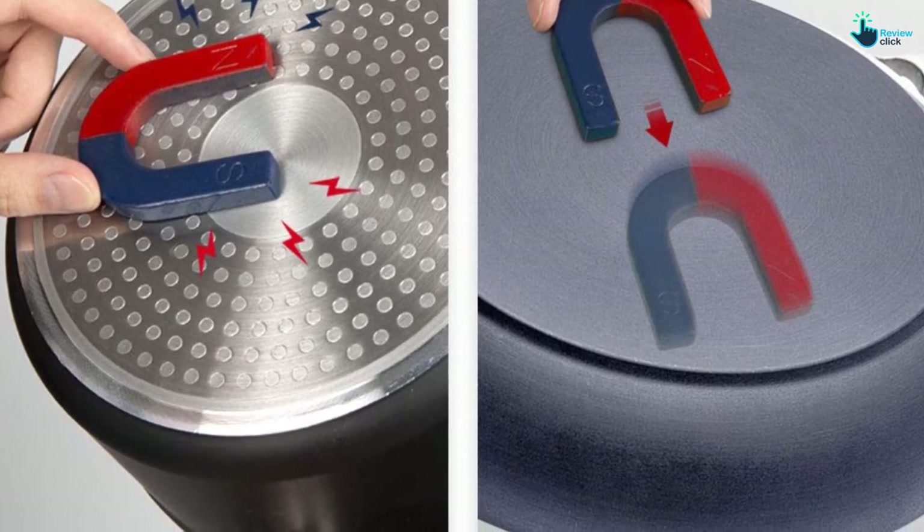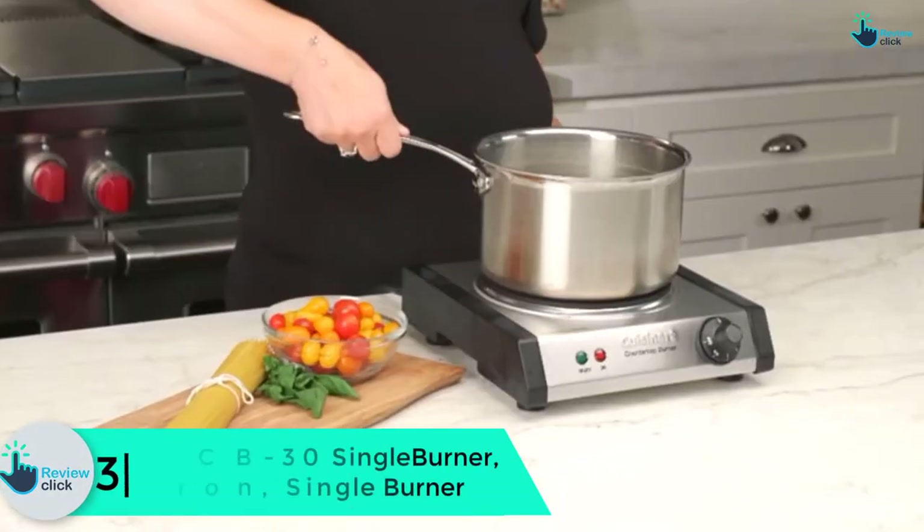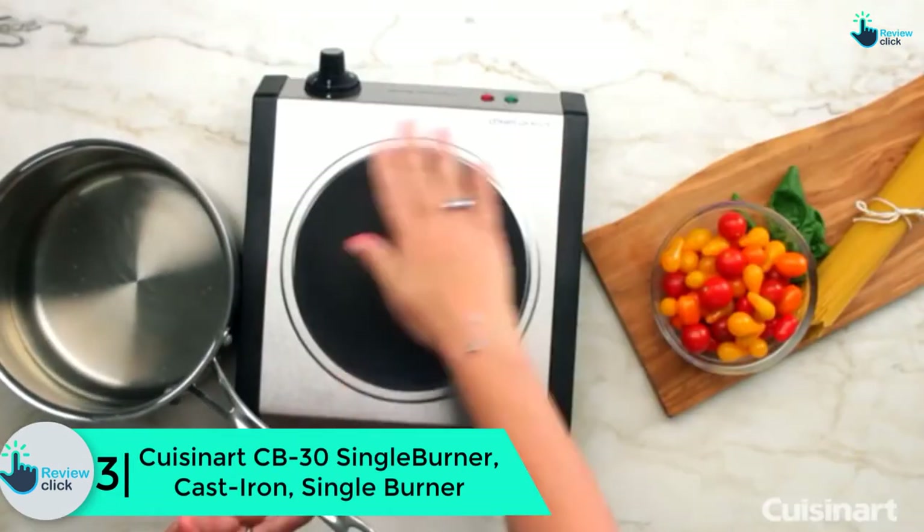It is very trendy thanks to the black color and polished surface. The main merits are high performance, wide temperature setting, and easy to operate and clean.